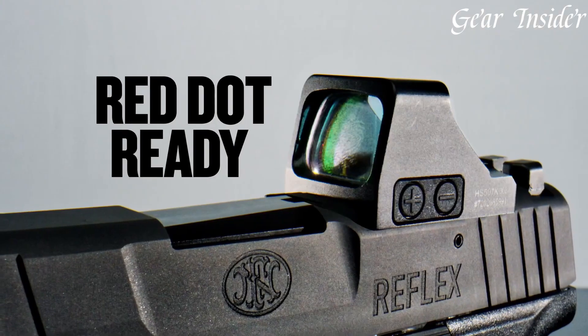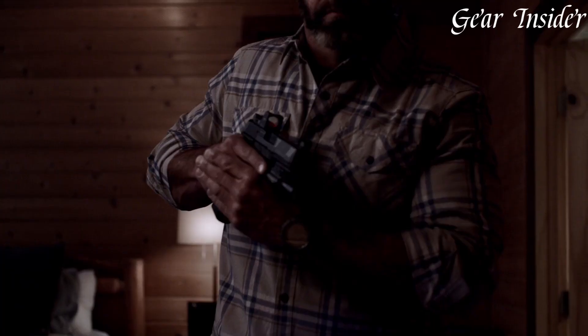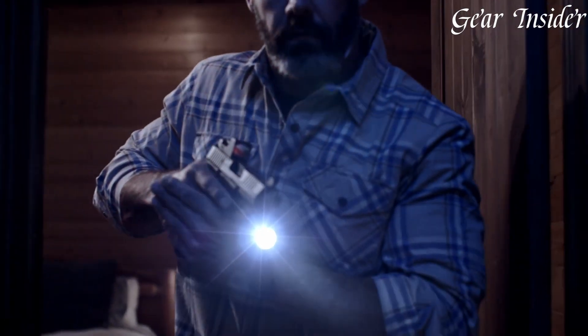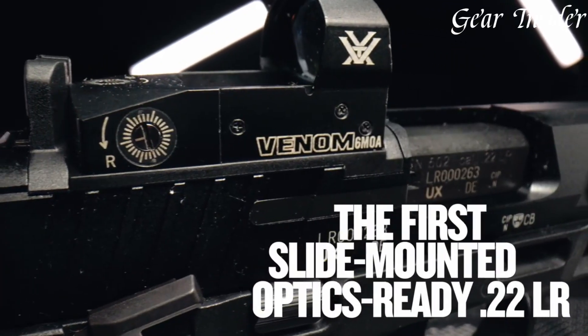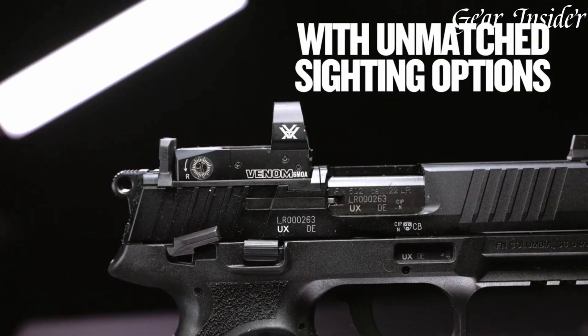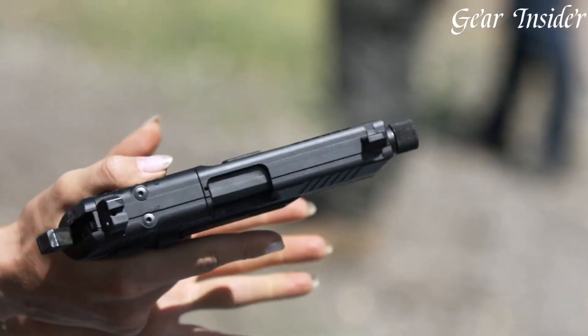With a history deeply entrenched in military and law enforcement, FN Pistols offer a diverse range of models and calibers, meeting the demands of professionals and civilians. The brand's commitment to excellence and a global reputation have established FN as a reliable choice in the realm of firearms.